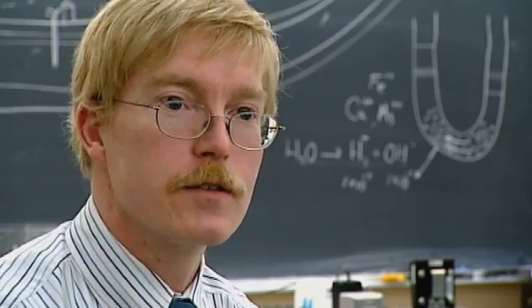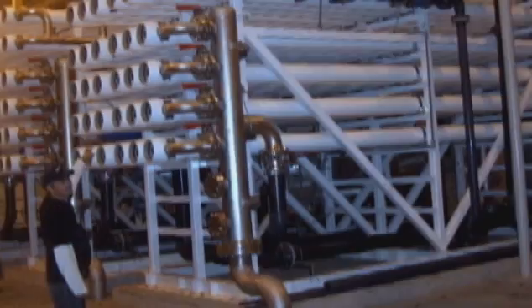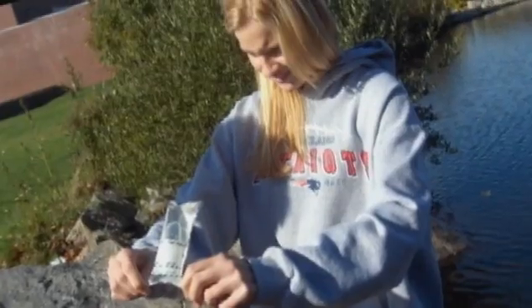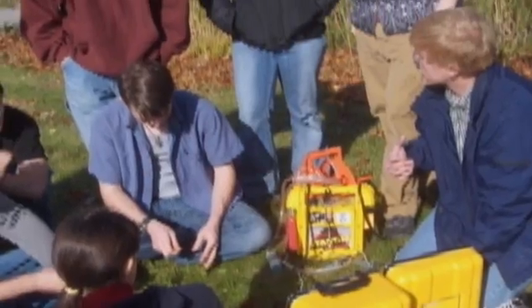I take the students out to the field. We go to wastewater plants, we go to drinking water plants, and we work out in the reservation with the water supply. It's just invaluable for the students to have that hands-on experience.